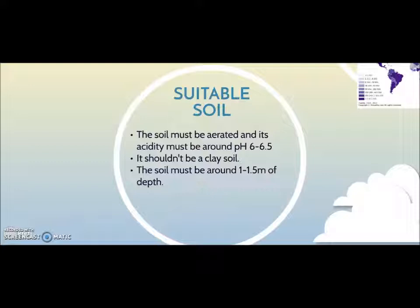One of the most important conditions is that the soil must be aerated and its acidity must be around pH 6 to 6.5. It shouldn't be a clay soil or its fruits could be thicker, bitter and useless. The soil must be around 1 to 1.5 meters of depth.